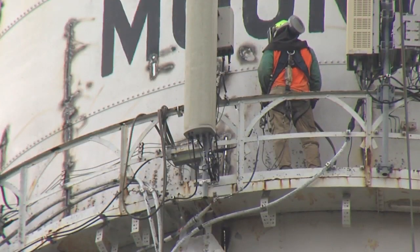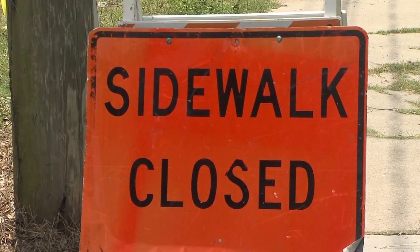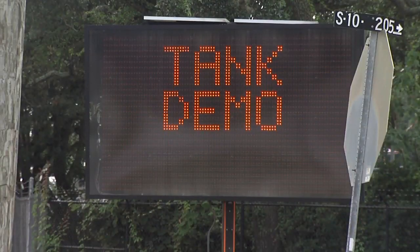Damon Fordham says the water tank has special meaning to him and his father. My father taught me how to fly a kite behind this water tower when I was five years old, and also how to ride a bike behind it a few years later. Generations of school children have passed this tower on their way to Moultrie Middle and High School.